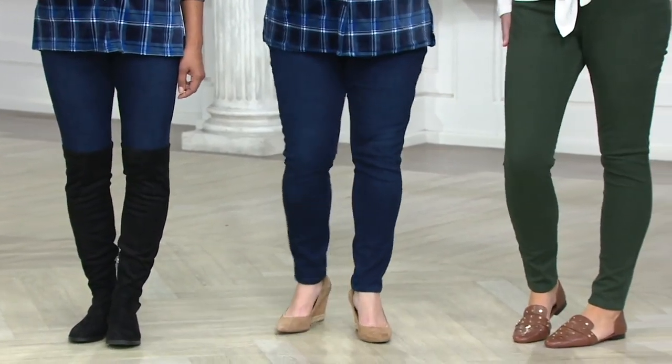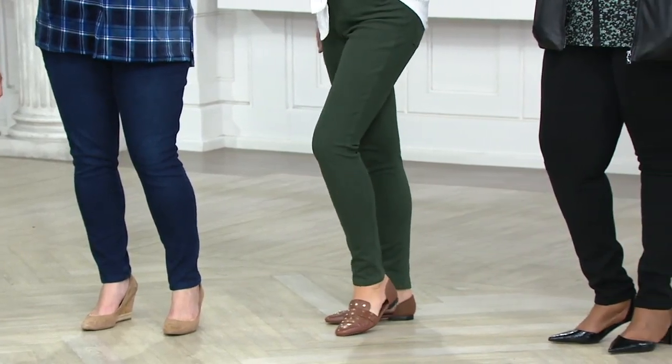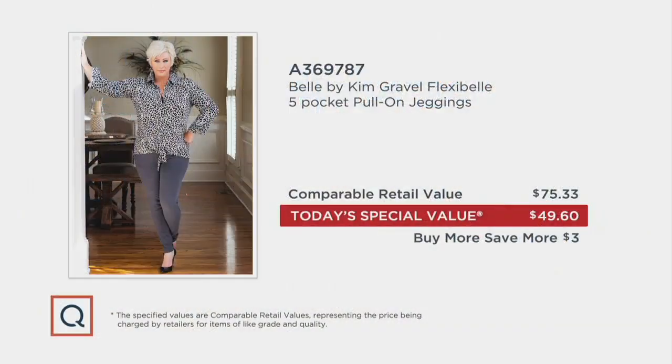Other department stores would charge an arm and a leg — we're normally able to do like $60-some dollars. So today they're under $50, there's a buy-more-save-more option. We've had 54,000 orders placed. Three different inseams; tall is only available in two washes. Sizes are just going to keep getting more and more limited.